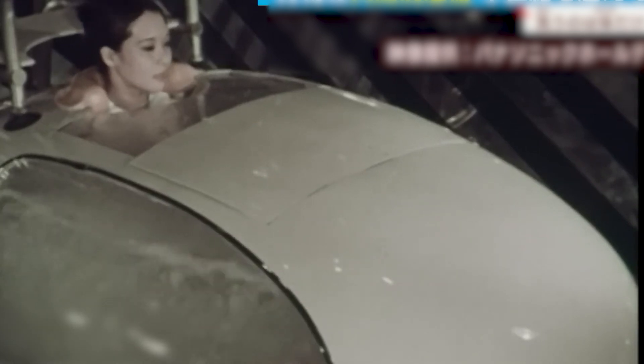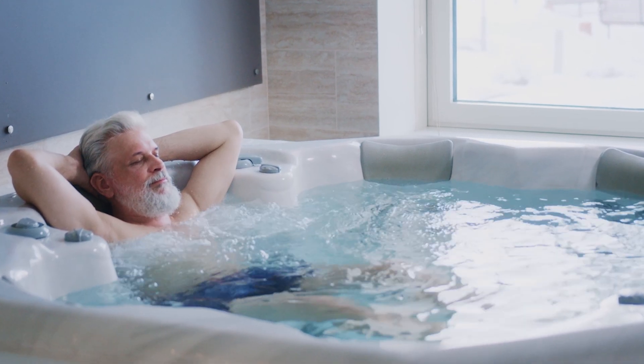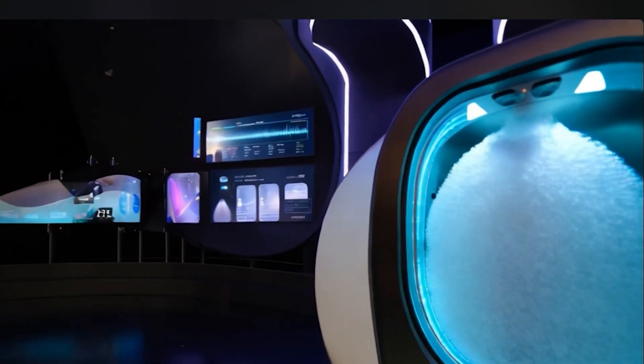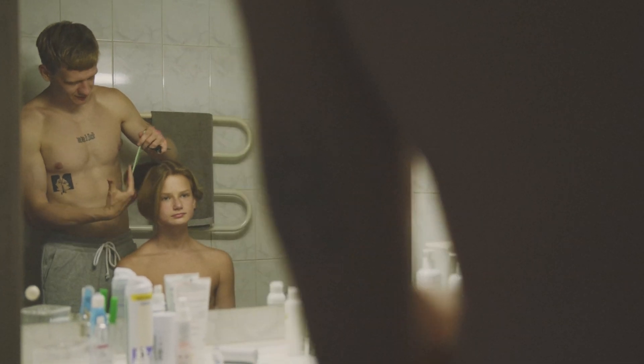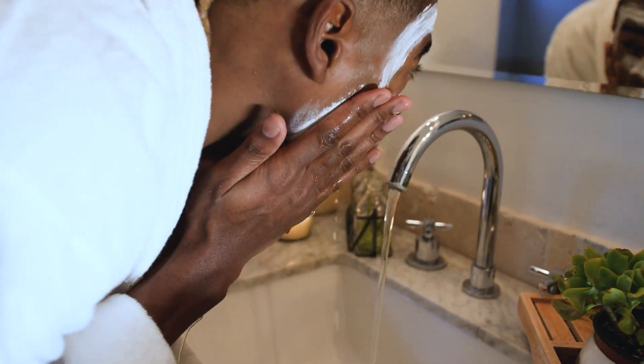In just 15 minutes, it aims to handle everything from washing and drying to assessing the user's emotional state for a more tailored experience. The Mirai Ningen Sentakuki is set to debut at Expo 2025 in Osaka, where it will be demonstrated for the public. The device has already gained attention for its innovative approach to personal care, sparking discussions about its potential to reshape hygiene routines.